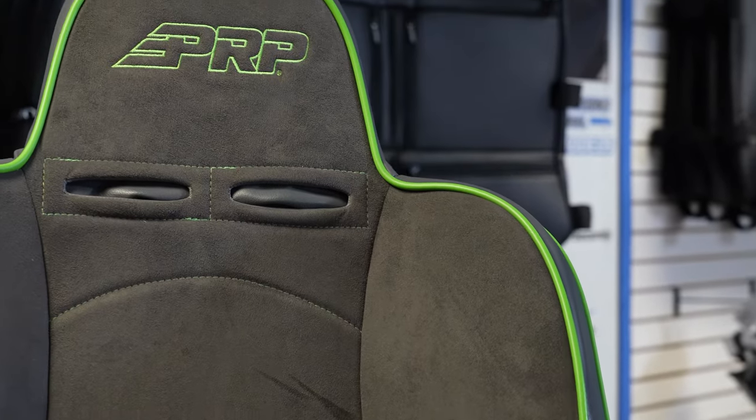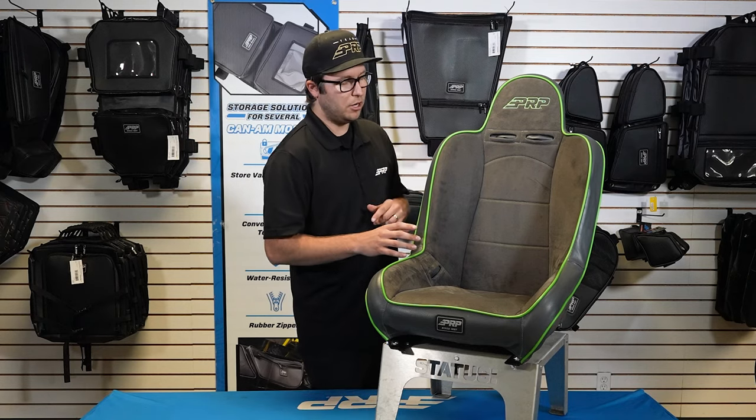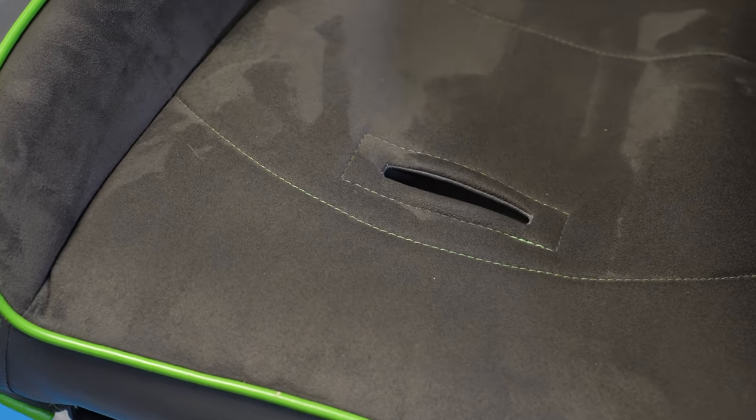The Premier High Back is a great seat if you want to run it in your Jeep or your off-road vehicle, or if you're really looking for that classic retro look — the Premier is an excellent one to go with. The Premier does have a fifth point slot integrated into the bottom, and it is a suspension seat.